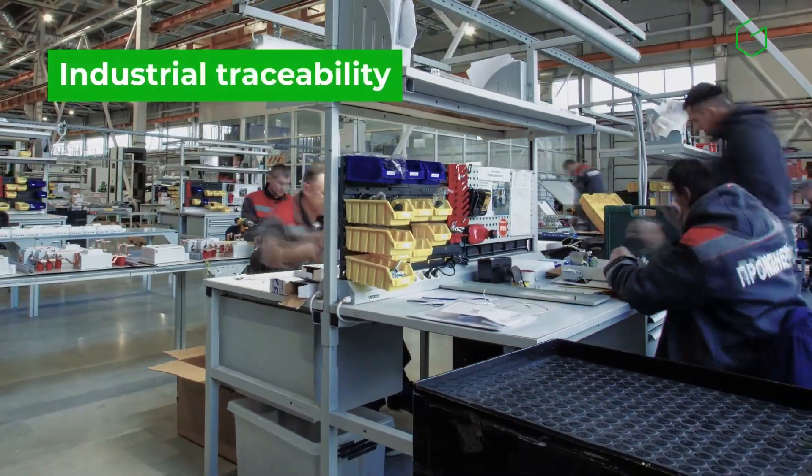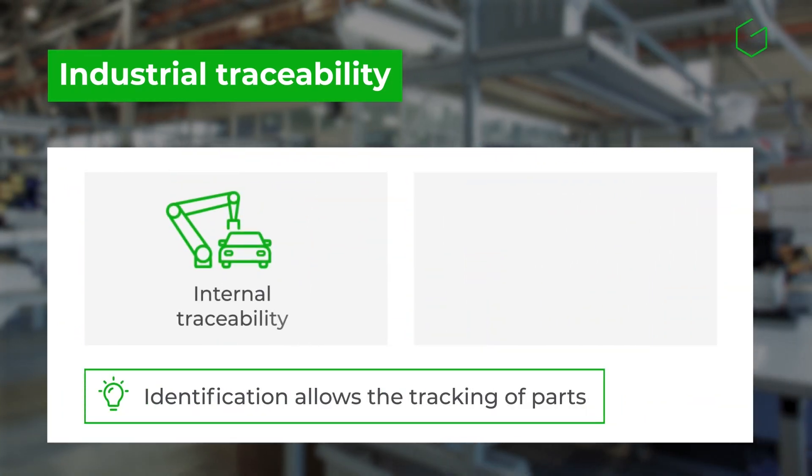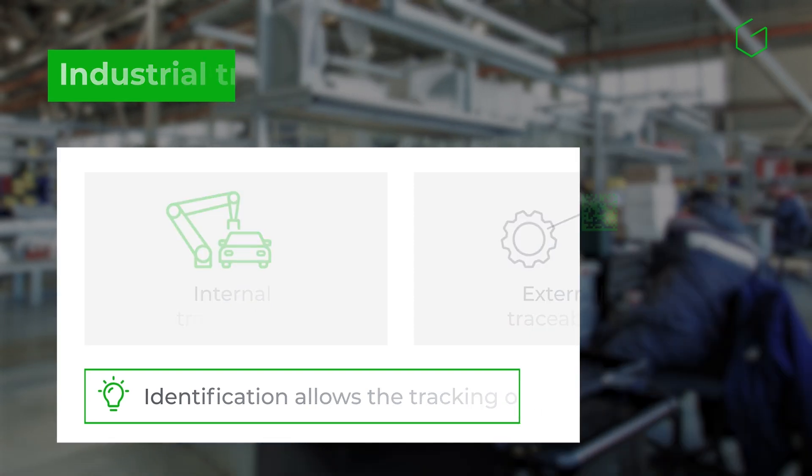Industrial traceability is typically divided into two phases: internal traceability, which follows the manufacturing process, and external traceability, which tracks parts after distribution.